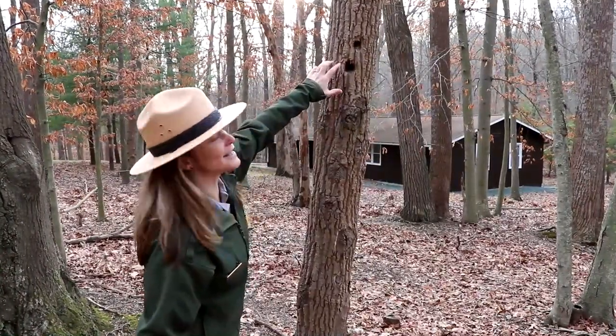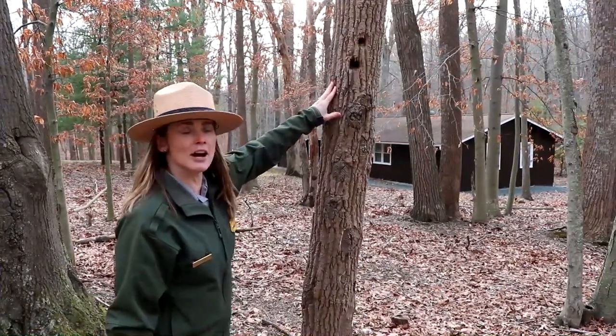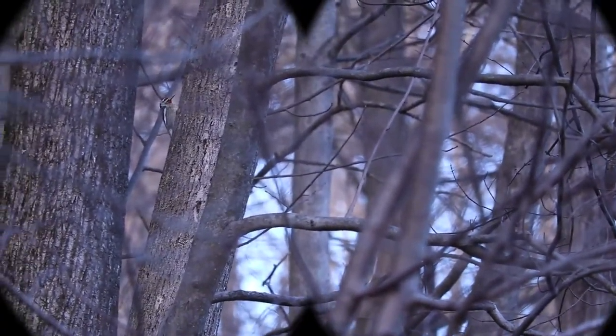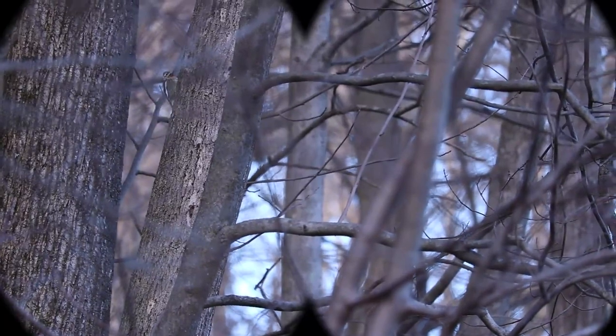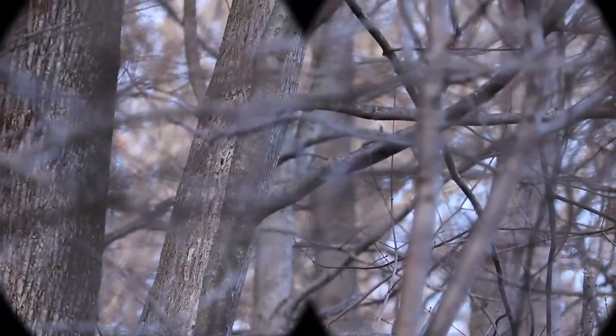Oh wow, do you see this? Look at the woodpecker holes here. Looks like some recent activity — they're looking for some insects. Did you see that? Look at this woodpecker right here. It's sneaking around that tree, going around that trunk.